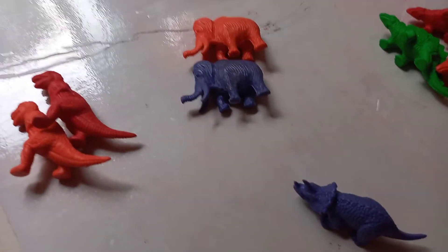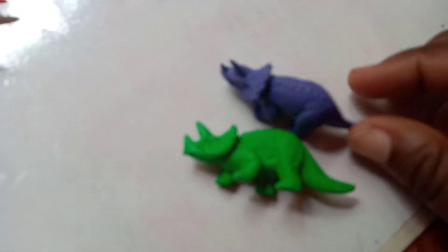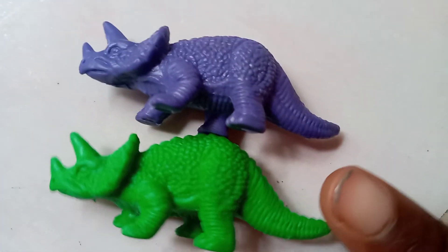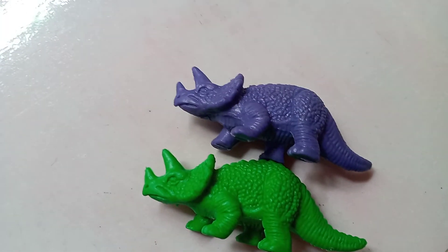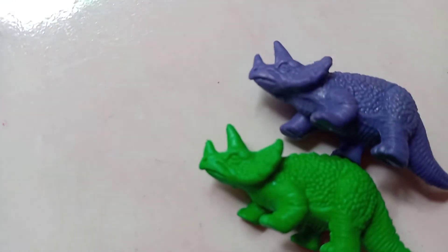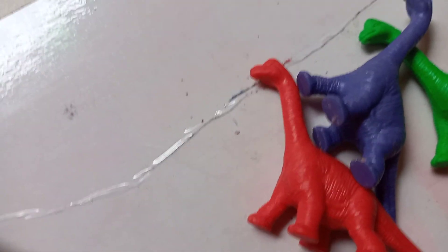We have to find a friend for him — we can't have him feeling lonely! What about this one? Do they have the same shape? Same shape of tail, same horn on top of their head — yes, they are the same! He has found his friend. Today we looked for dinosaurs that are the same shape. See them — they have the same shape, even though they may be different colors, they look the same.